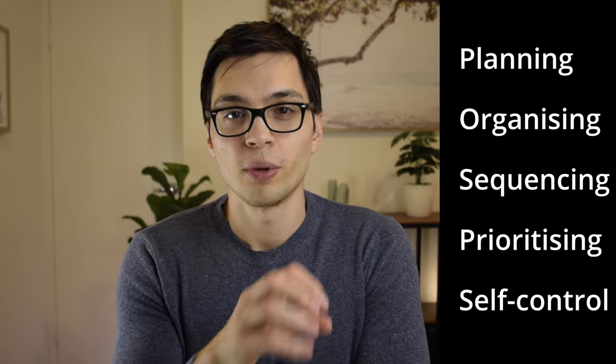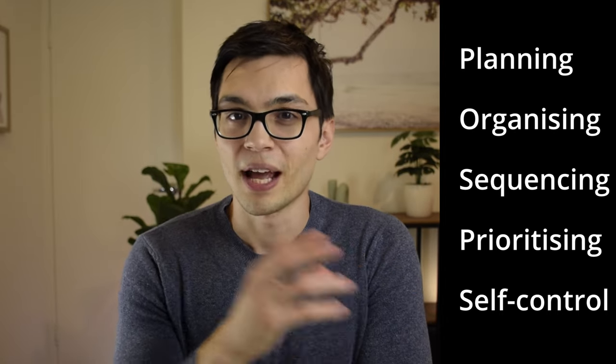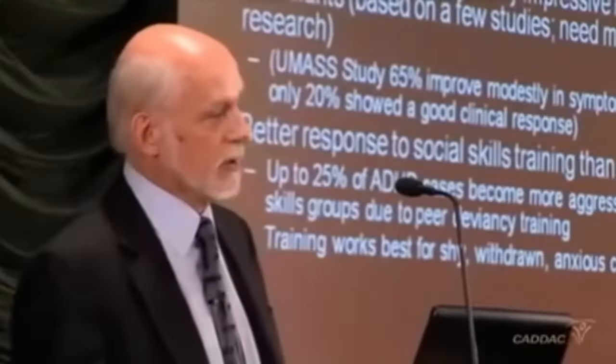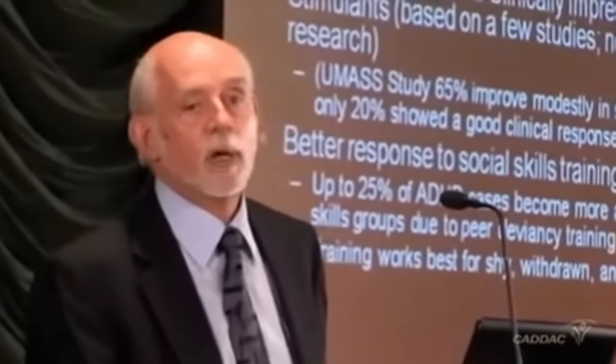Do you notice any overlap between the roles of executive functioning and the things that the ADHD brain really struggles with? Executive functioning is really not one of the strong suits of the ADHD mind. Dr. Russell Barkley, one of the foremost experts in the entire world on ADHD, conceptualizes ADHD as essentially at its core an executive dysfunction disorder.